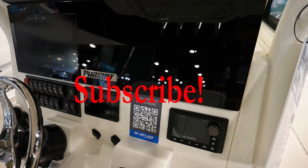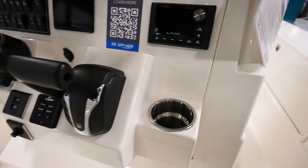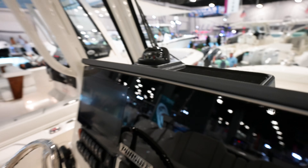Beautiful Pursuit dash, as you'd expect out of a Pursuit. You got flush mount GPSs, rocker switches looking clean all the way across. Yamaha gauge in the middle, JL Audio stereo system, VHF over to the side. I like this little catch-all right here — just throw your phone and stuff up there in the windshield protected.